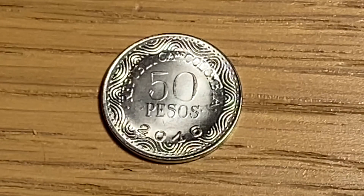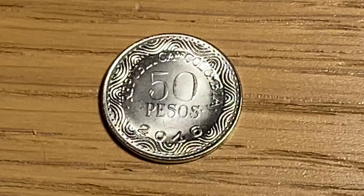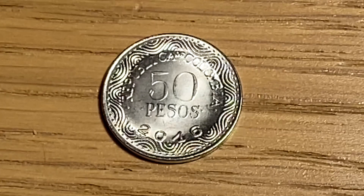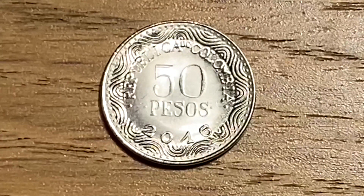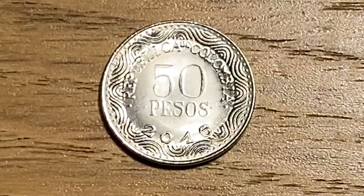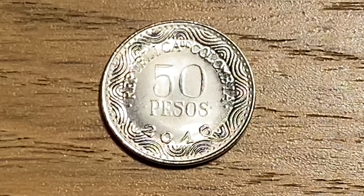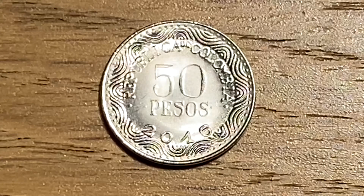Behind door number 3 I got this 50 pesos coin from Colombia, minted in 2016. In terms of size, this coin has a weight of 2 grams, a diameter of 17 millimetres, and a thickness of 1.3 millimetres, so it is really small.